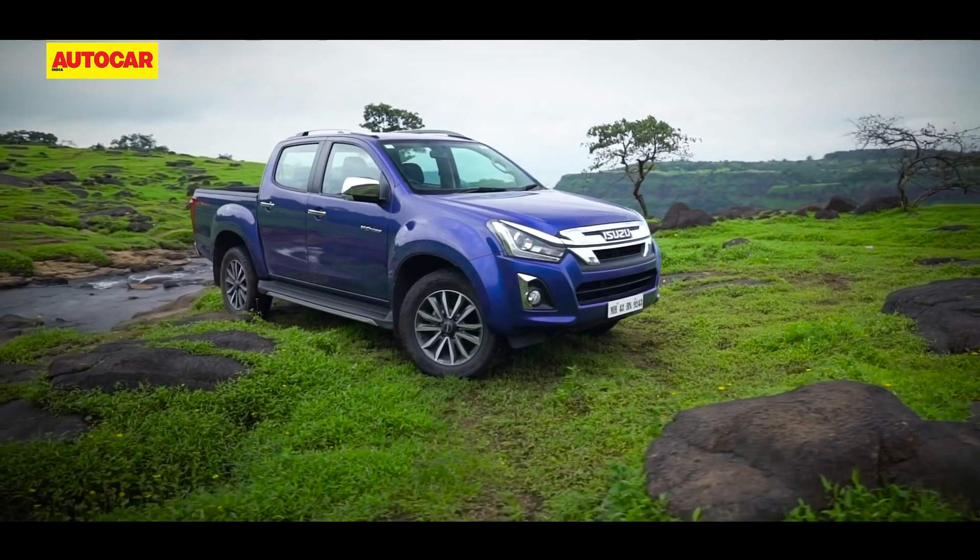In terms of pricing, the entry-level Highlander is priced at Rs 17 lakh ex-showroom. The next variant is the V-Cross Z automatic two-wheel drive, priced at Rs 20 lakh. Someone looking for four-wheel drive capability will need to spend big, with the V-Cross Z 4WD manual variant priced at Rs 21 lakh. The range-topping Z-Prestige version comes only as 4WD and only with an automatic transmission, costing Rs 24.5 lakh, translating to an on-road price in the region of Rs 30 lakh in some states.